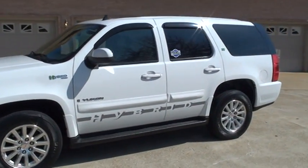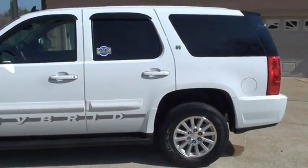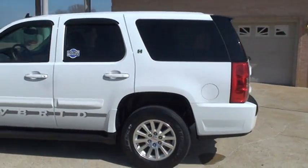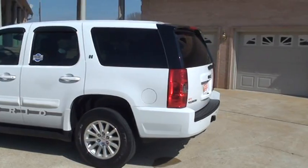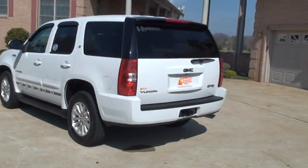It is a one owner, clean Carfax, non-smoker, just like new inside and out. This is where you can have the best of both worlds — luxury and fuel mileage.